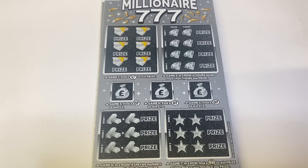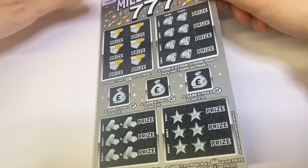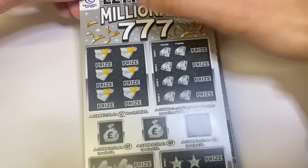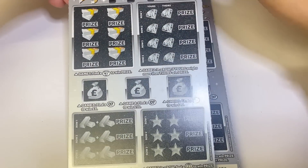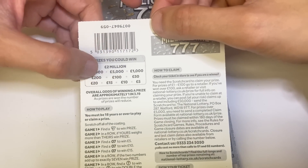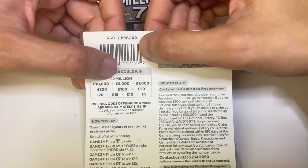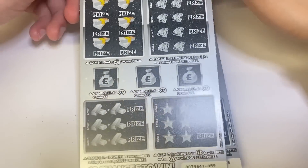Hi guys, it's Rav here from Scratch Card Winners, welcome to an episode of new scratch cards from the National Lottery. I have got the new 2 Million Millionaire Triple Seven — you've got one, two, three, four games plus a few bonus ones. Top prizes of 2 million, nice. Prizes are 5, 10, 15, 20, 50, 100, 200, 1000, 5000, 10,000 and 2 million. A few games — it's a pretty nice card.